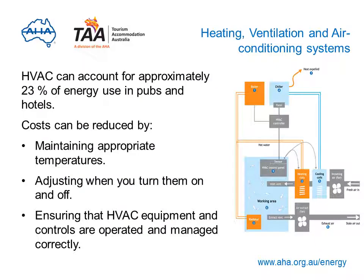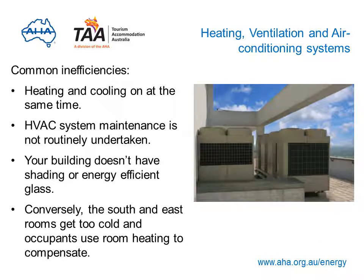Your heating, ventilation and air conditioning (HVAC) systems can account for approximately 23% of your energy use. Costs can be reduced by maintaining appropriate temperatures — for example, setting heating and cooling to match occupancy levels and external climates, adjusting when your systems turn on and off outside building operating times, and maintaining your HVAC system by cleaning dirty filters, evaporator and condenser coils, and ventilation ducts. You could be wasting energy if heating and cooling systems operate simultaneously competing against each other, if maintenance is not routinely undertaken, or if you have poor shading or inefficient glass causing systems to work excessively.